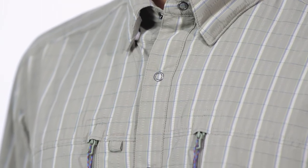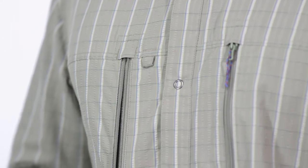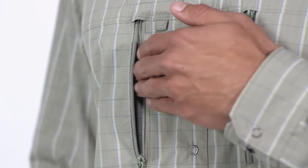Corrosion-resistant snap buttons on the front placket and corrosion-free 100% plastic zip closures on the two large fly box pockets hold everything together.